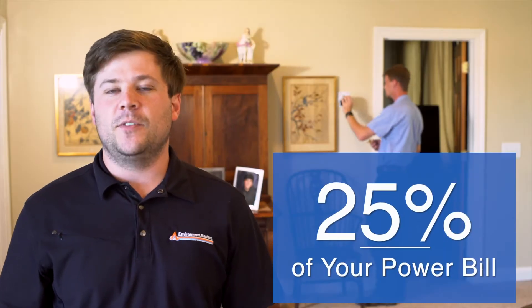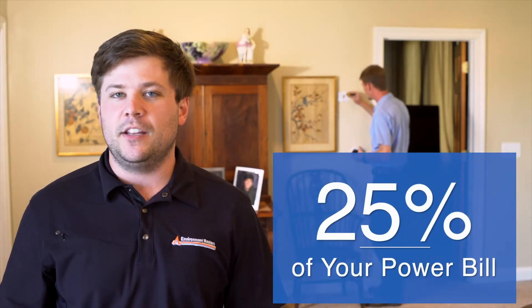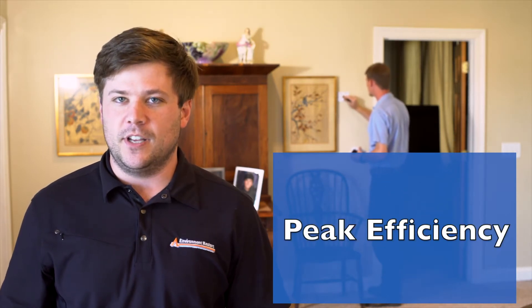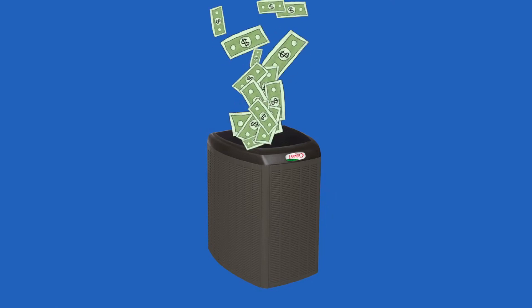Did you know that 25% of your annual power bill is spent heating and cooling your home? Maintenance keeps your unit running at the peak efficiencies it was designed for. Why spend extra money to run your unit?